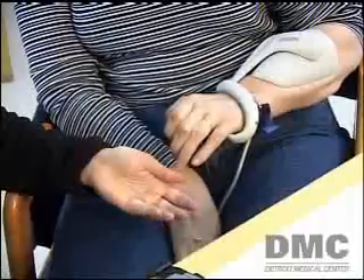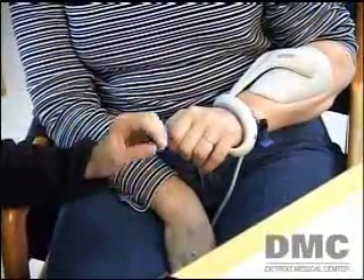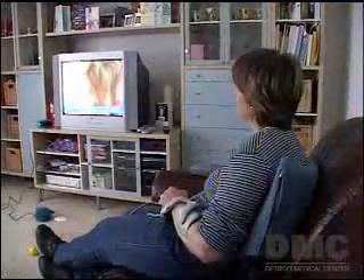The BioNess is designed to be used both with a therapist at the rehabilitation center and at home. It's connected to a portable unit easily operated by the patient and can be set in many modes. Elaine likes to use hers while watching TV.